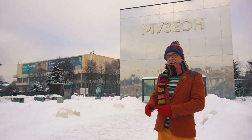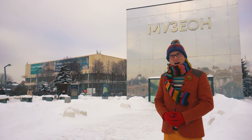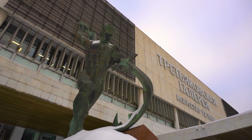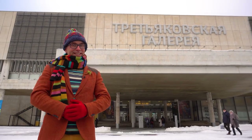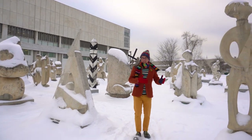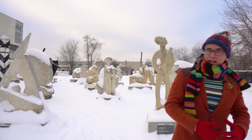Here we are at Muzion, which is an interesting and creative outdoor space that is part of Gorky Park. Here we have the new wing of the Tretiakov Gallery. Muzion also has a big collection of sculptures, including contemporary avant-garde sculptures and many old Soviet sculptures.